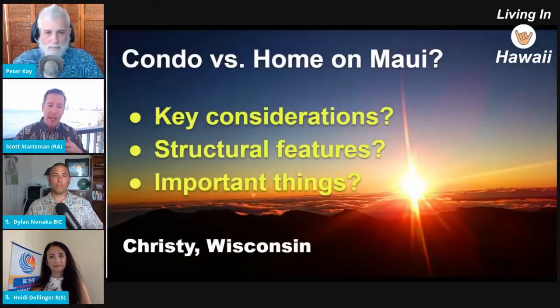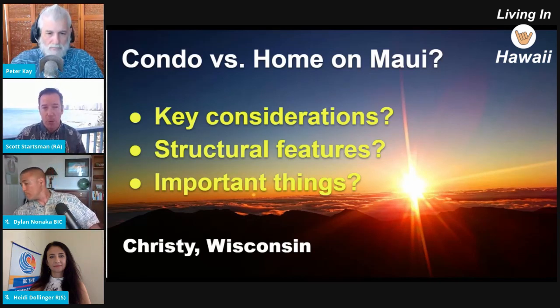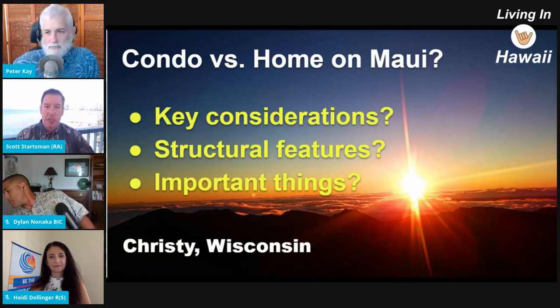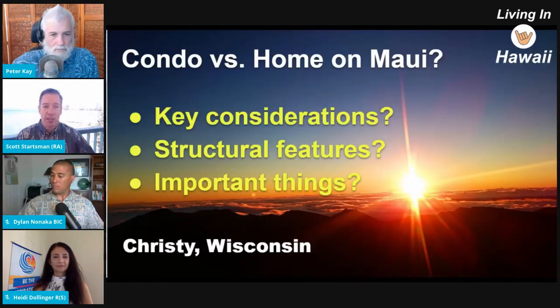There are restrictions to community living, versus with a single-family home you typically have more flexibility. And then there's the lock-up-and-leave aspect of a condo — if it's a second home and you go away, you don't have to worry about whether your yard guy or pool guy is handling things, or whether you have a roof leak while you're away and don't know about it. From a structural standpoint for condos, associations take care of all that — you're basically only taking care of the cosmetic stuff within the condo.